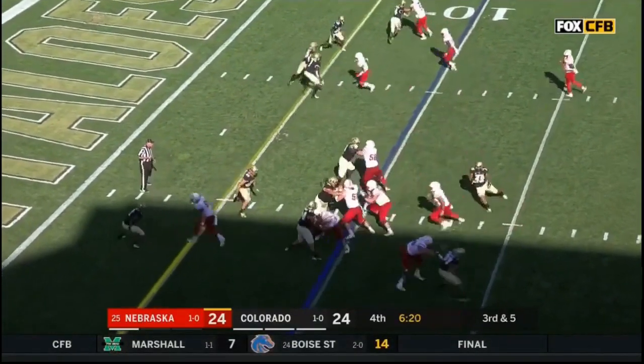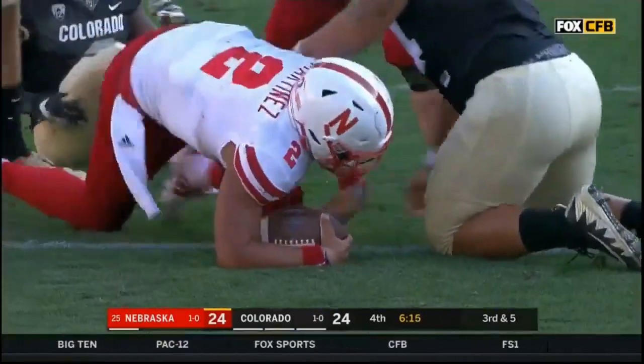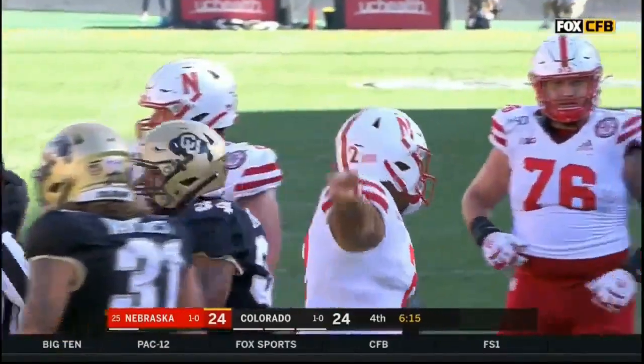Washington motions out — it's a quarterback draw. Martinez ranging! We'll see where they spot it — it is going to be very close.